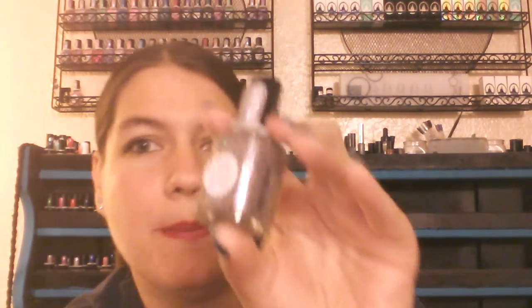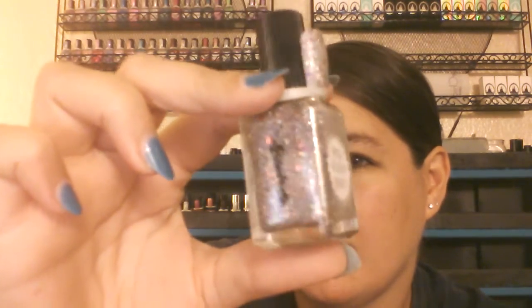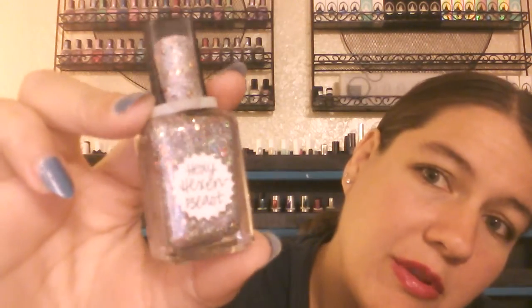Then I have this one called Hexy Hexen Beast. It's part of a duo that she offered around Halloween time that I really wanted. But she sold out of the duos — she still had this one, but didn't have any more of the orange it came with. So they were selling these individually. I just got this one and hope maybe I'll be able to find somebody selling the one that went with it. And this one's really, really pretty.